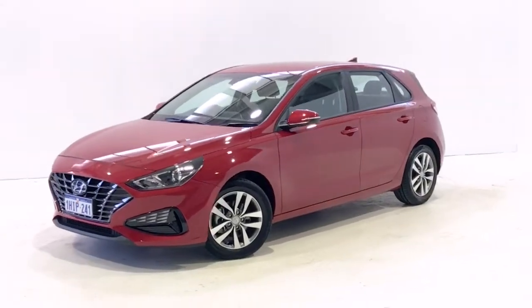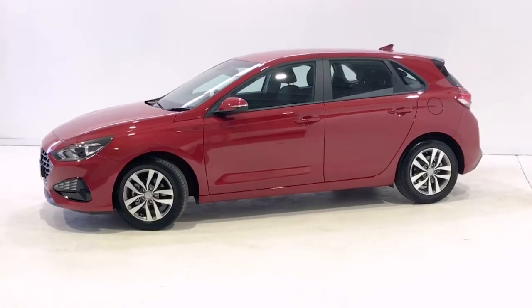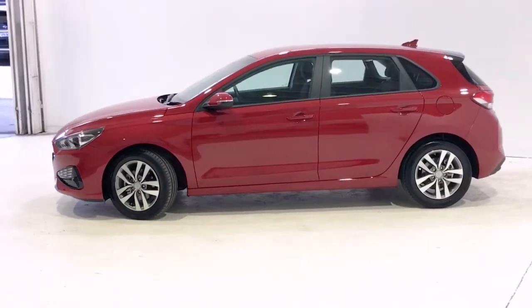Introducing the 2021 Hyundai i30 Special Edition. The i30 is a front-wheel drive four-door hatchback with five seats.